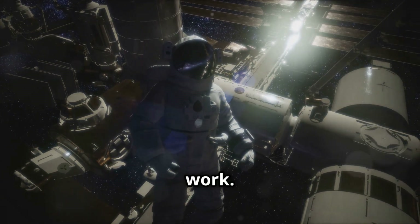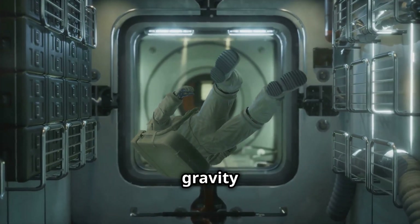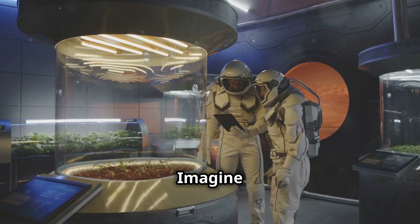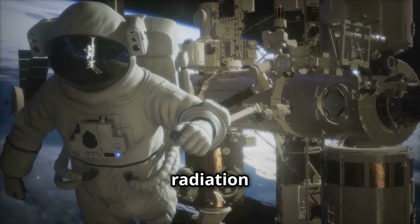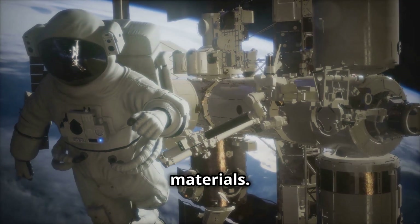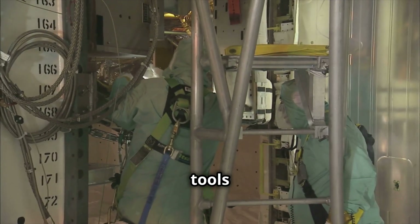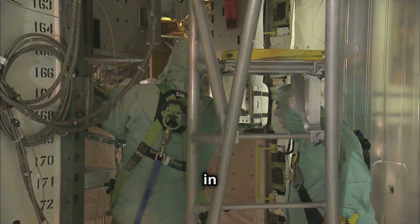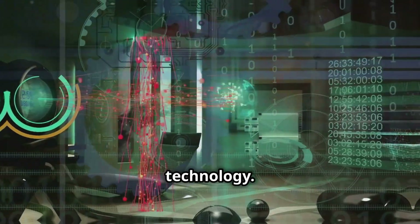Space is a challenging place to work. It's incredibly cold, there's no air to breathe, and gravity works differently. Imagine trying to measure a plant's growth in zero gravity or testing the effects of radiation on different materials. That's why scientists develop special tools and techniques to perform experiments in space. These unique challenges push the boundaries of our knowledge and technology.